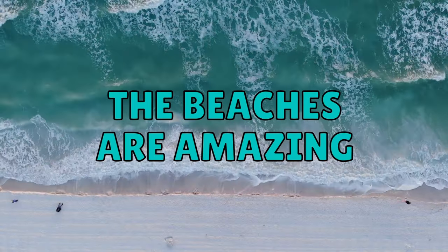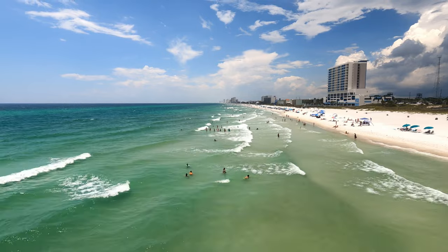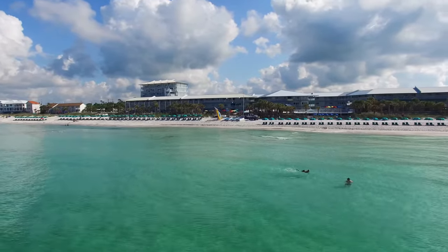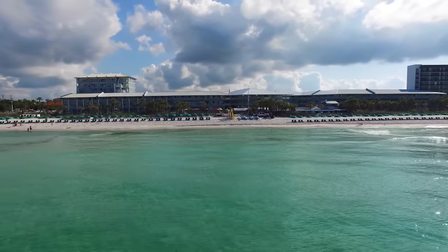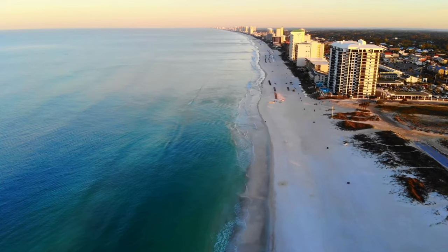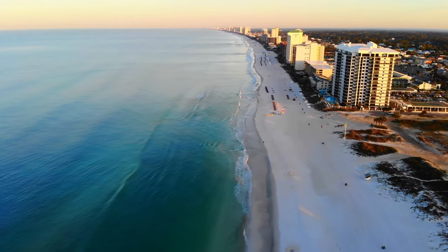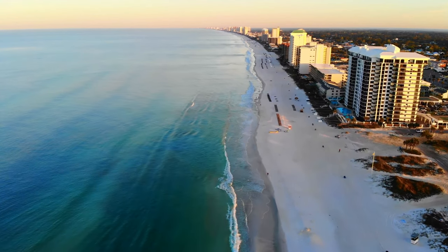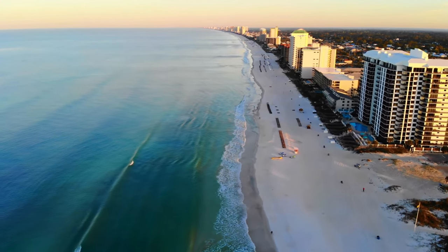Firstly, the beaches up here really do live up to the hype. They get hyped up a lot as some of the most beautiful in Florida, and if you're going here for the beaches, you are making a great call. The beaches and the water are absolutely beautiful with some of the finest white sand and the bluest water I've personally seen in Florida outside of the Keys. In some spots, it almost looks like it could be the Caribbean.